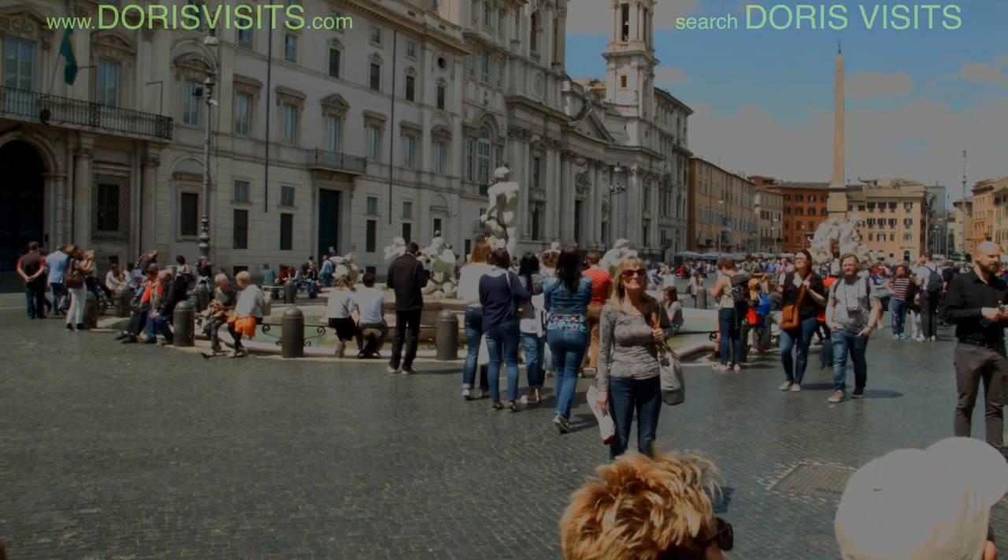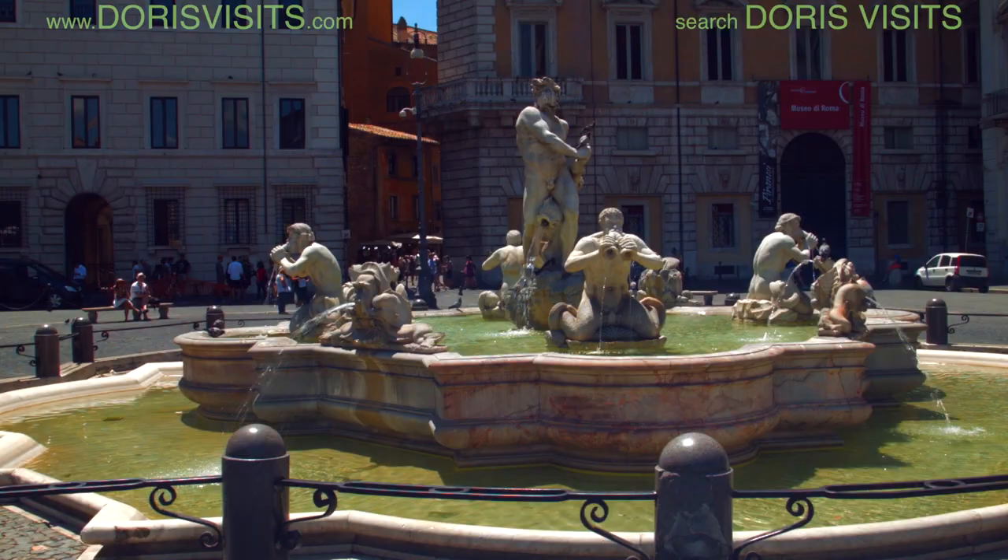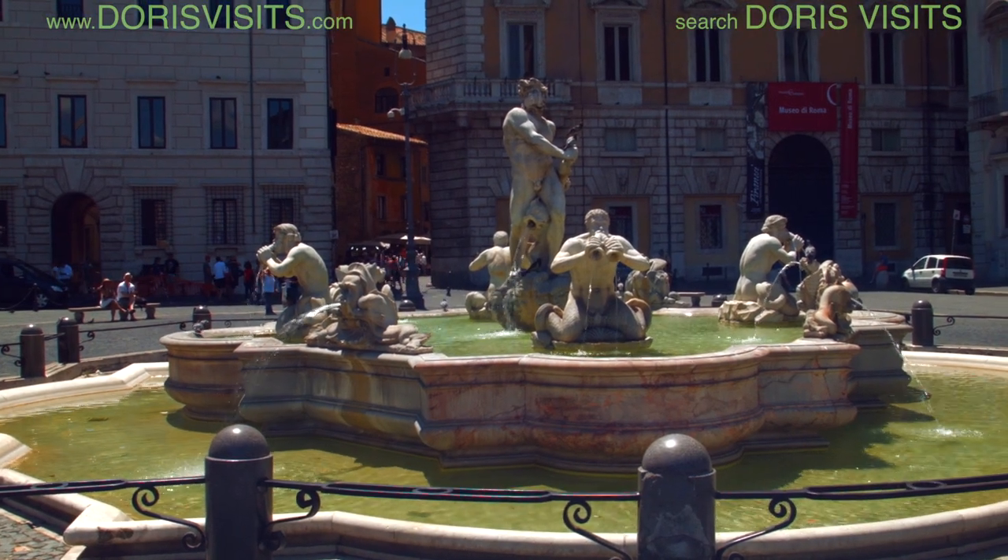Piazza Navona is one of the most beautiful squares in Rome. Fontana del Moro is at the southern end of the square, which became public in the 15th century.